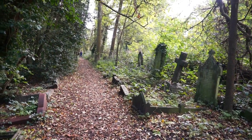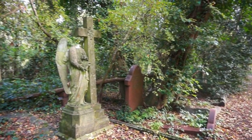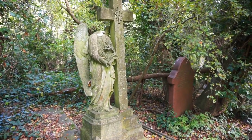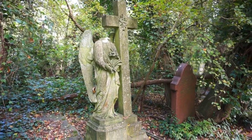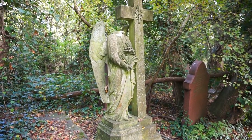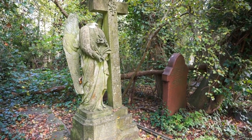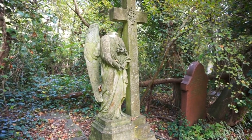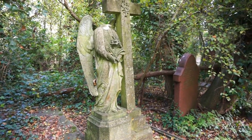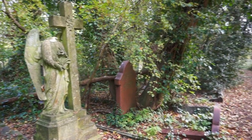I'm now on a smaller path somewhere at Nunhead Cemetery, and here I find a beautiful statue of an angel. This tomb dates from 1911, and the unfortunate thing is that the head of the angel is missing. So it is not just nature that contributes to the destruction of these magnificent monuments — it is also human intervention and destruction. We know this monument was destroyed by humans because the head is nowhere to be found in this area. How sad.